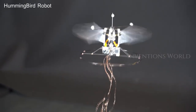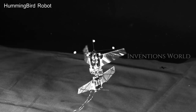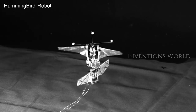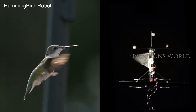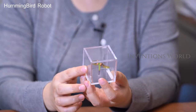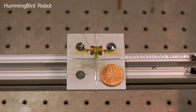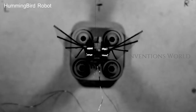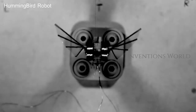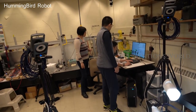Engineers at Purdue have built a flying robot to mimic one of the most expert flyers in the natural world: the hummingbird. Drones wish they could fly with the agility and grace of the biological family Trochilidae, which includes all 357 types of hummingbirds. Boasting the flying capabilities of birds and the hovering abilities of insects, they represent an intersection of flying philosophies that scientists are eager to unlock.